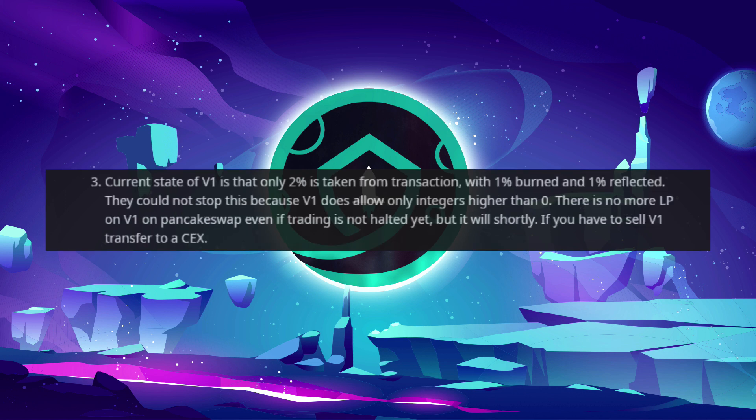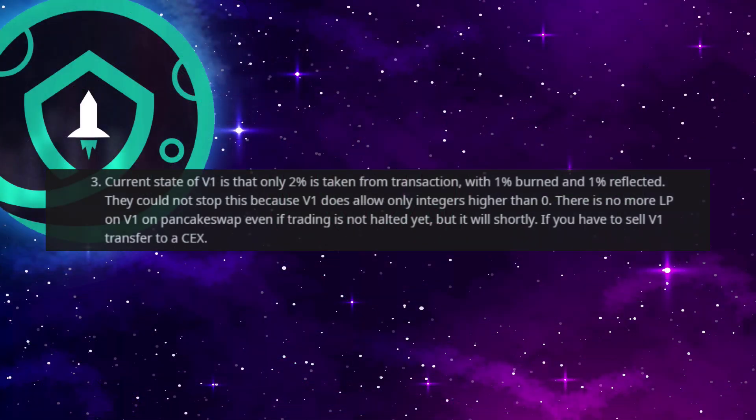Number 3. The current state of version 1 is that only 2% is taken from transactions, with 1% burn and 1% reflected. They cannot stop this because version 1 only allows integers higher than 0. There is no liquidity pool on version 1 on PancakeSwap even if trading is not halted yet, but it will be shortly. If you have to sell version 1, transfer to a CEX.